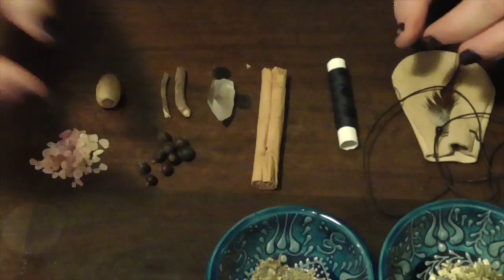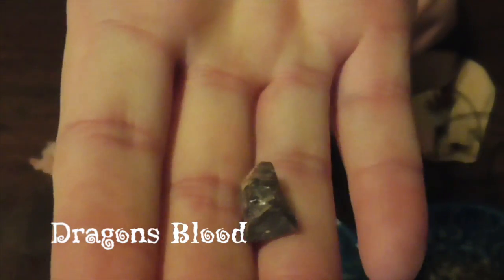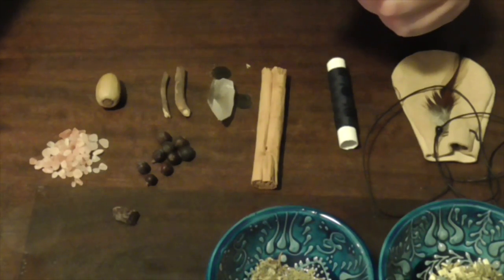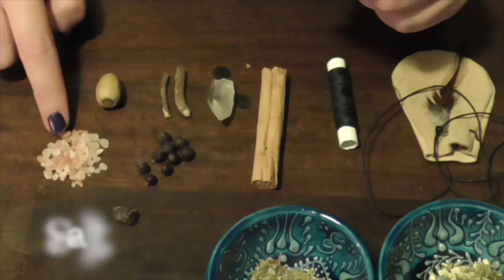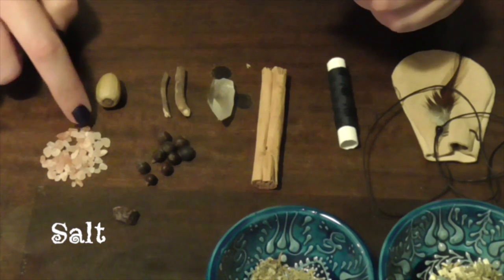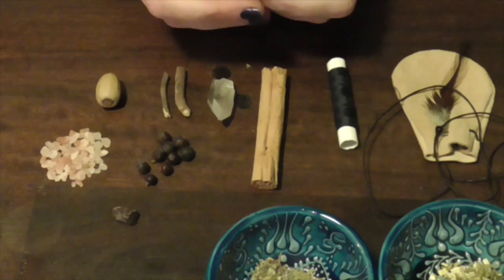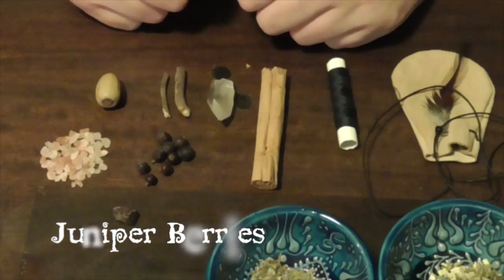We have a little bit of dragon's blood — just a little chunk. We also have some rock salt. Now you can have any colour salt. I've used the pink Himalayan rock salt because I like the pink colour. I'm thinking that pink is almost a feminine colour, but it also has that feeling of safety and warmth — where you want to have your car wrapped in a warm bubble of safeness.